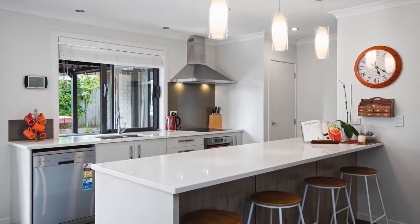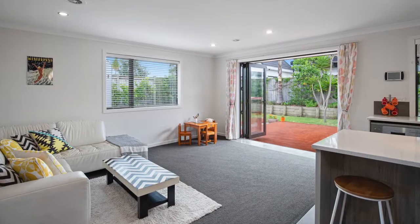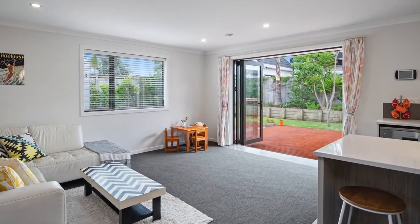The open-plan kitchen and dining, a separate formal lounge, and bi-fold doors leading outside to the gardens make for great family living.